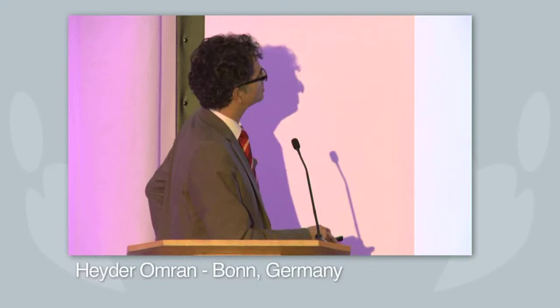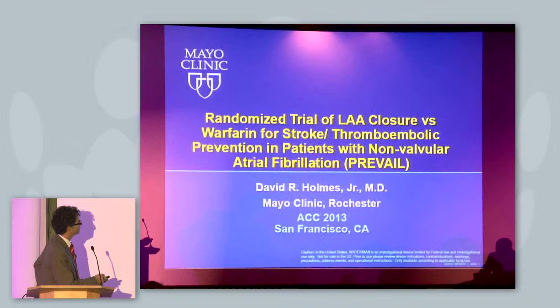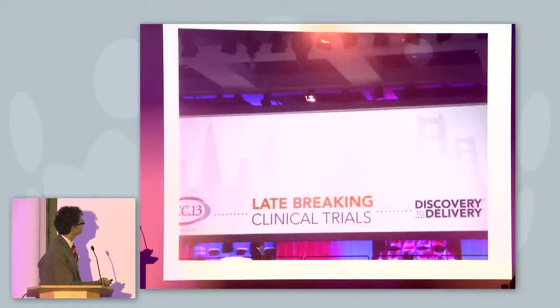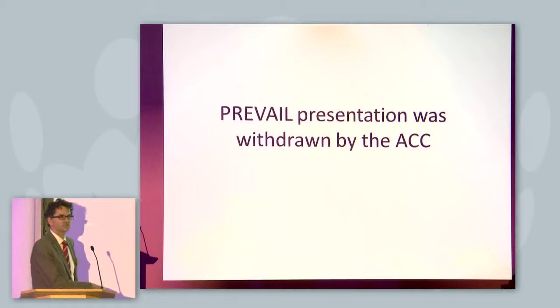I can show you some of the slides provided by Holmes on the PREVAIL trial. The PREVAIL trial is a randomized trial of left atrial appendage closure versus warfarin for stroke and thromboembolic prevention in patients with non-valvular atrial fibrillation. It was supposed to be presented at the American College of Cardiology last Saturday, but 2,000 cardiologists were surprised when ACC withdrew the presentation due to an embargo break by Boston Scientific.